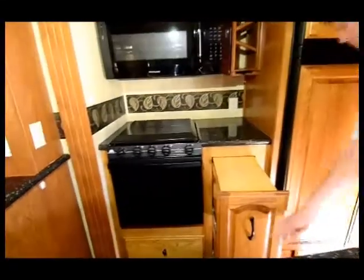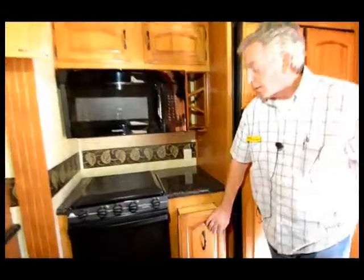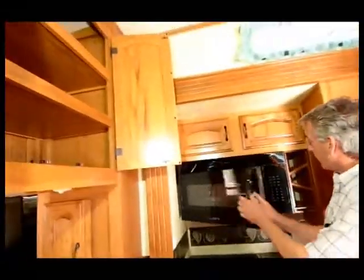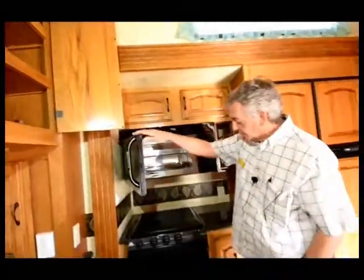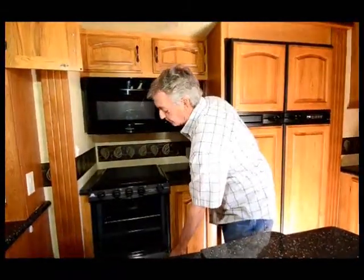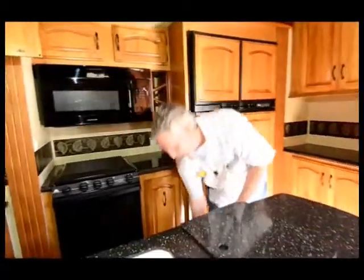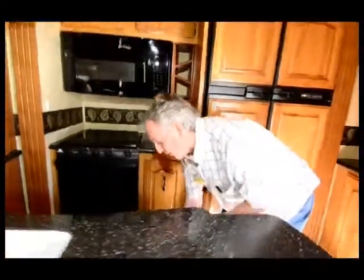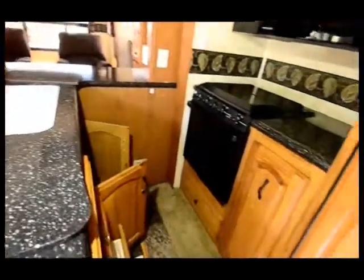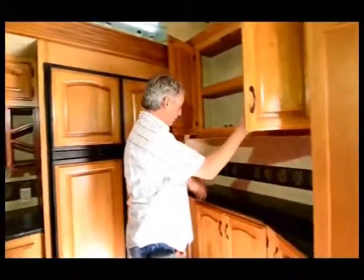It has a pantry, a microwave convection oven, and a regular oven. There are a lot of drawers, a lot of storage, and plenty of room to get around as you're preparing your meals.